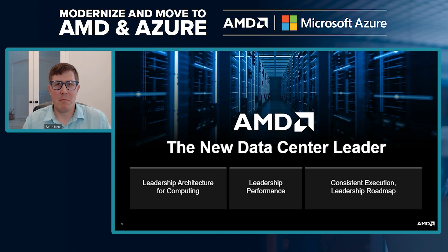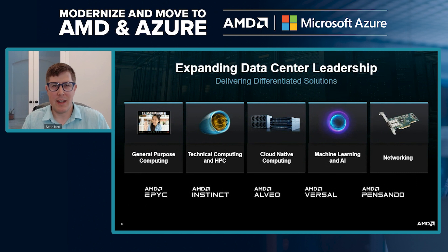From a portfolio standpoint, today I'm going to talk mostly about the Epic line, which is around general purpose computing. We have a vast portfolio of products from GPUs to adaptive computing solutions to enable customers, cloud service providers, and enterprise customers to get the best out of their investment with AMD. I'm going to focus on the Epic line.